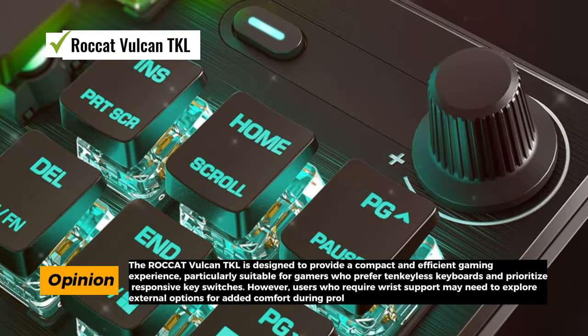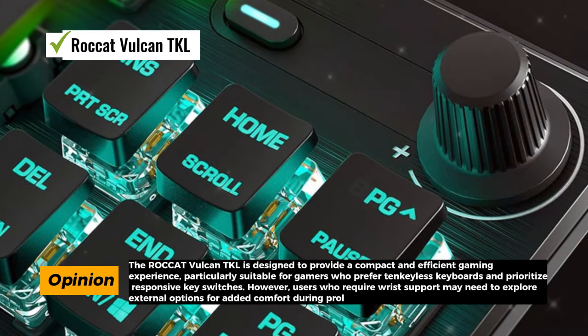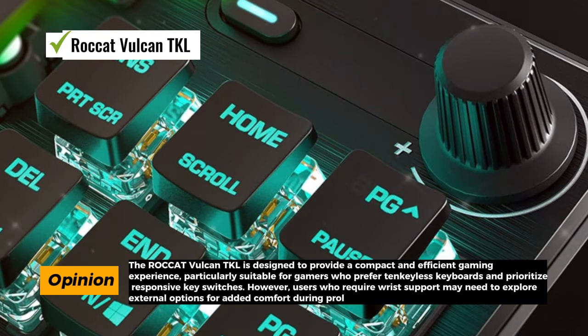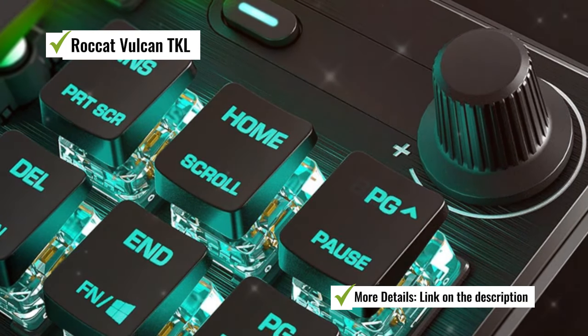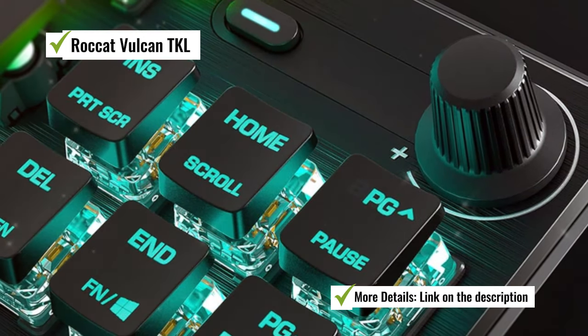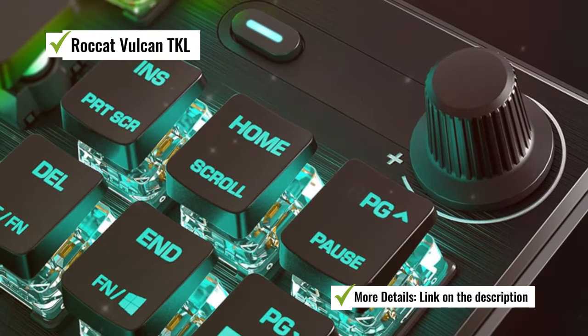However, it's important to note that this keyboard does not come with a wrist rest, which some users may find uncomfortable during extended gaming sessions. If wrist support is essential for your gaming comfort, you may need to consider external options.